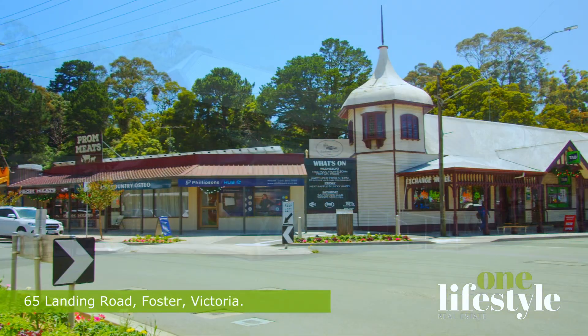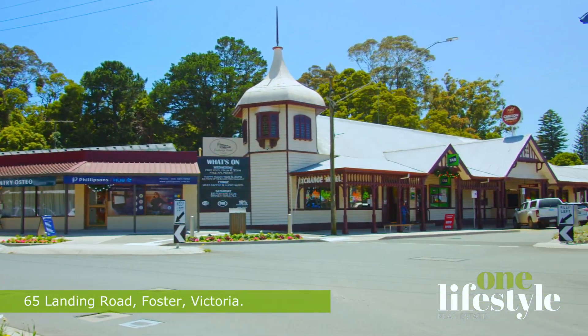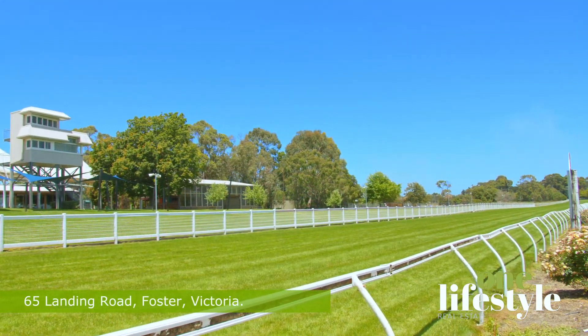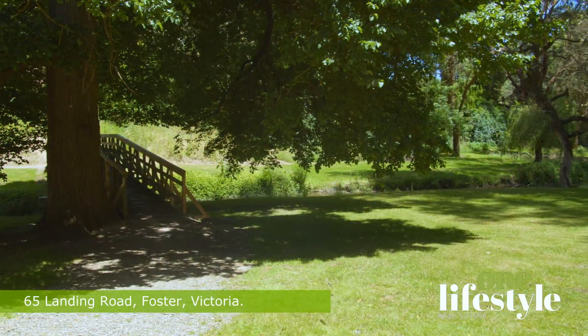Additionally, Foster offers a variety of local festivals and events throughout the year, such as the Foster Food and Wine Festival, providing plenty of opportunities to engage with the local community and experience the best of country living.